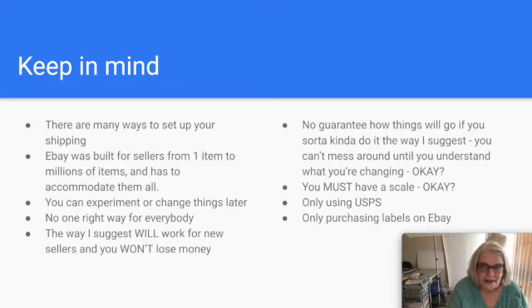I'm talking primarily to used clothing sellers, but you can sell anything with this method if you follow my rules and you won't lose money on shipping. There's no guarantee if you sort of kind of do it my way but fudge a little, cut a corner, or tweak one thing. Don't mess around with this method until you understand what you're changing.